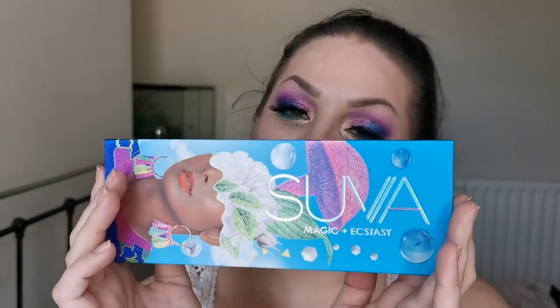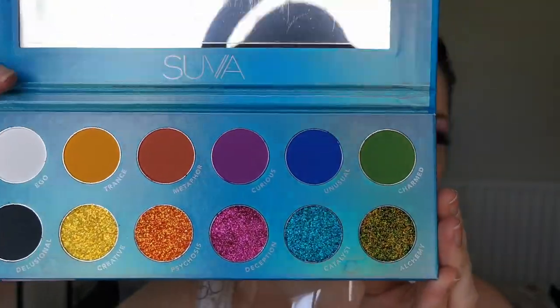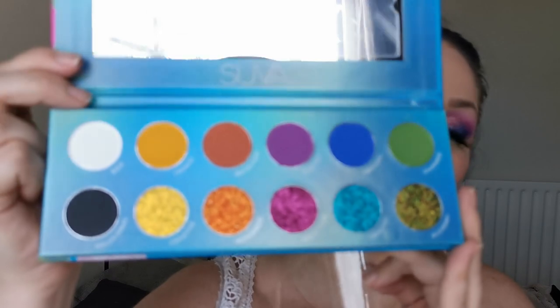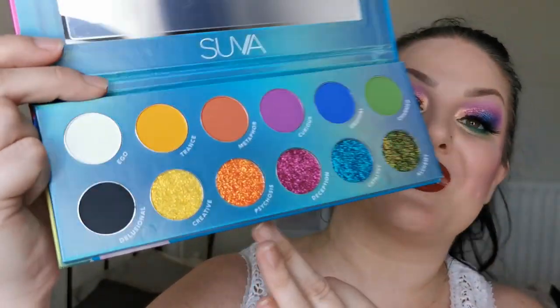Next up we have the SUVA Magic and Ecstasy palette — she looks like this. I'm so excited to try this one. I love that each colour has the corresponding glitter. I haven't tried SUVA's formula before so that is going to be really interesting.